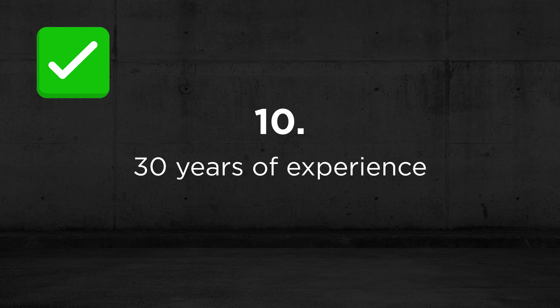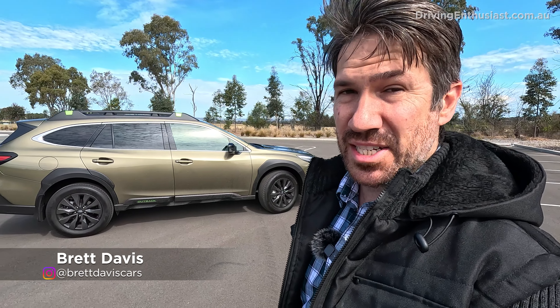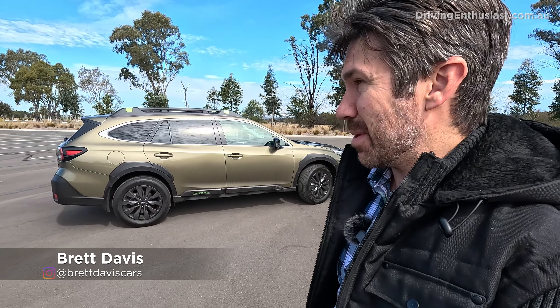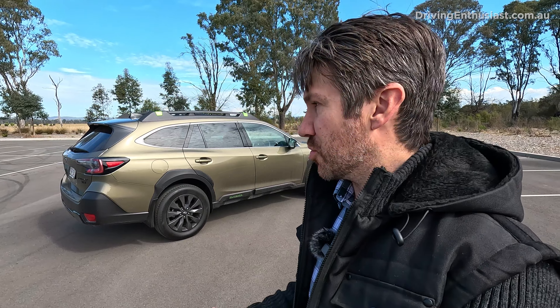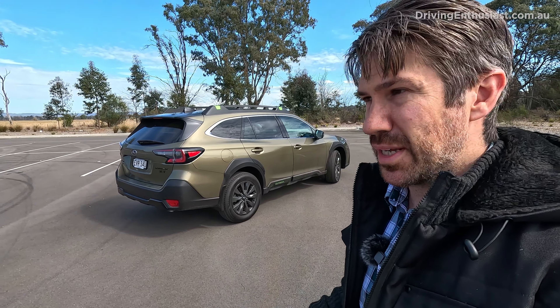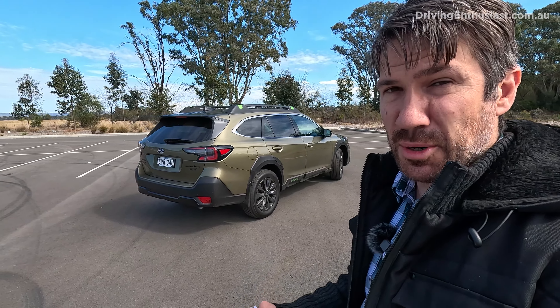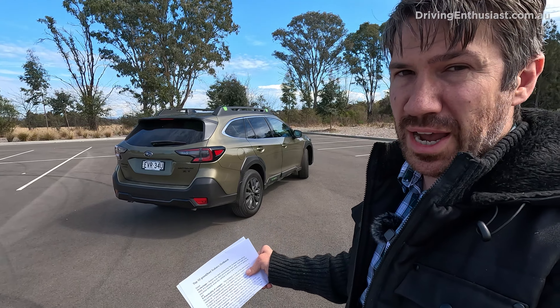Number 10 on the good list: Subaru has been making the Outback since 1994, so it's coming up to its 30th anniversary. With that heritage comes experience — Subaru knows what it's doing with this style of vehicle. If someone mentions 'Subaru Outback,' you immediately know it's a jumped-up wagon that's adventurous, can go off-road, and handles all sorts of weather.